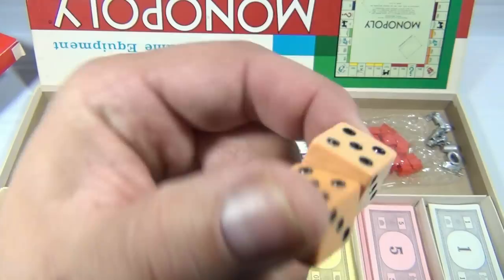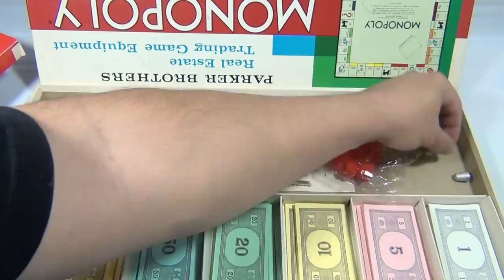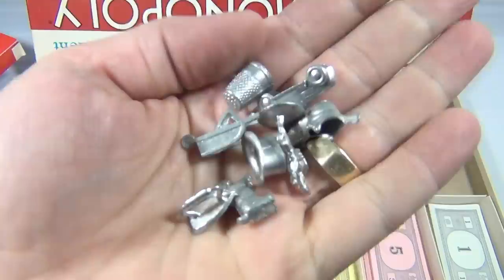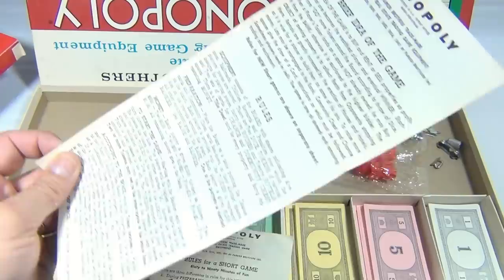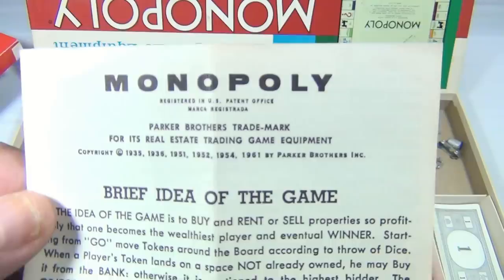Then it had the houses and the hotels in the bags. All the game pieces — you can see them all — were just there. Then it had the short game rules and the longer regular Monopoly rules, which you all know. How neat is that to find?